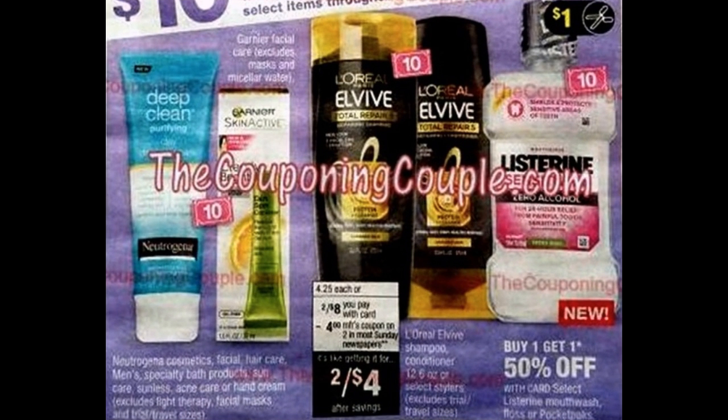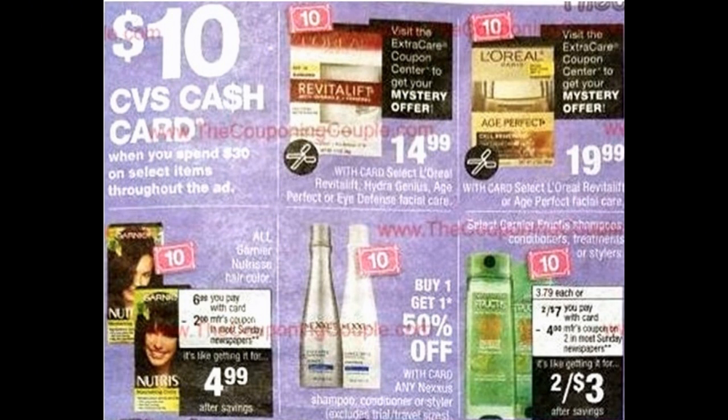Here are some additional items that are included. It looks like Neutrogena Cosmetics Facial Care — a whole bunch of items there. We have Garnier Facial Care, the L-Vibe Shampoo and Conditioner, and it looks like we're getting a $4 coupon that week. Listerine is also included. We have the Garnier Nutrisse Hair Color, some L'Oreal Facial Care items as well, Nexus, and the Garnier Fructis Shampoo and Conditioner and Stylers.